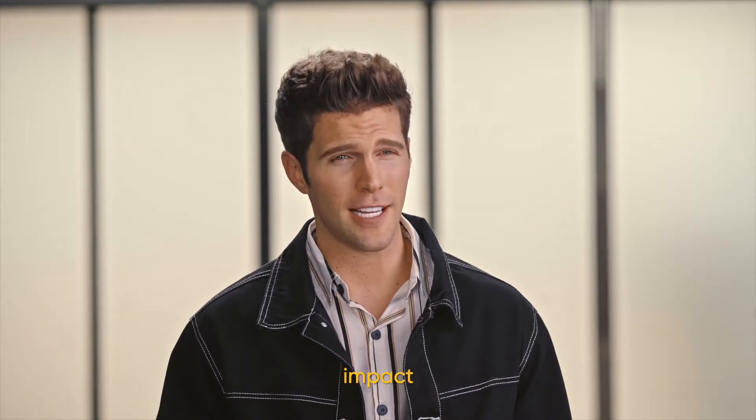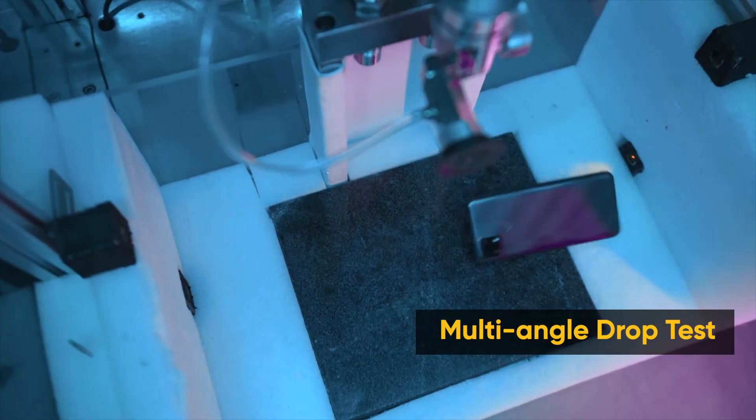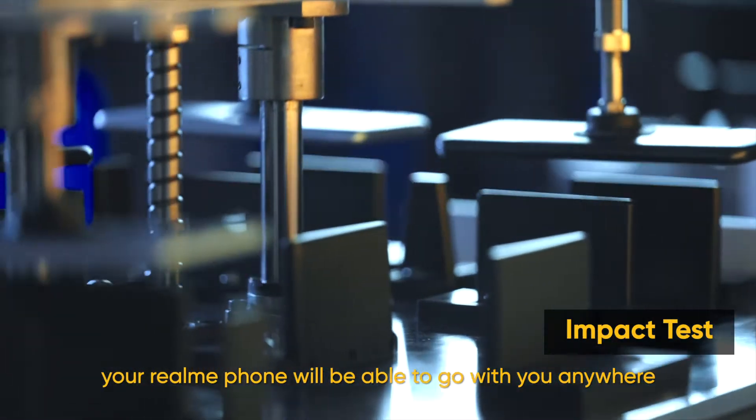Accidents might only happen less than 1% of the time, but our engineers are 100% fully prepared. From everyday friction, impact, and splashing, to the extreme sports that young people love — when you travel to the most extreme places on earth, your Realme phone will be able to go with you anywhere.